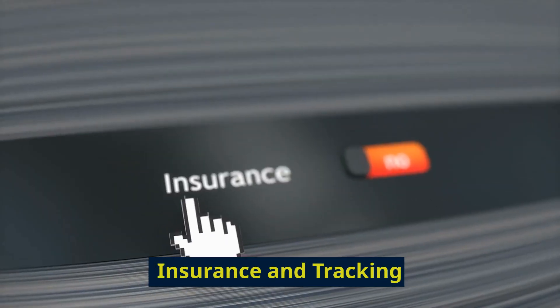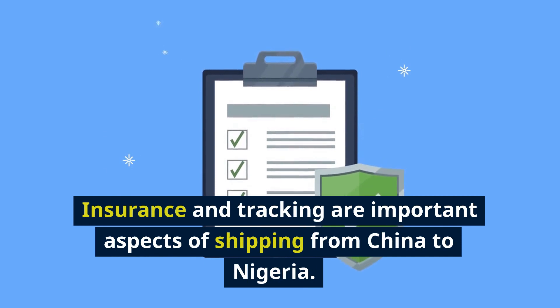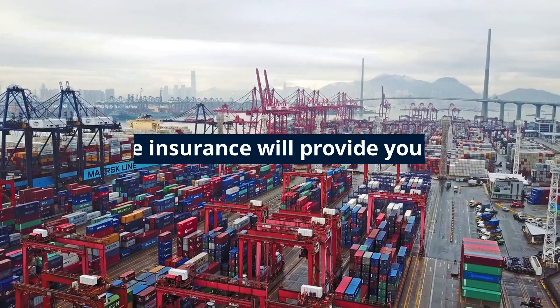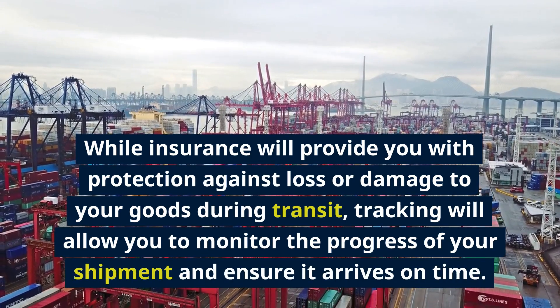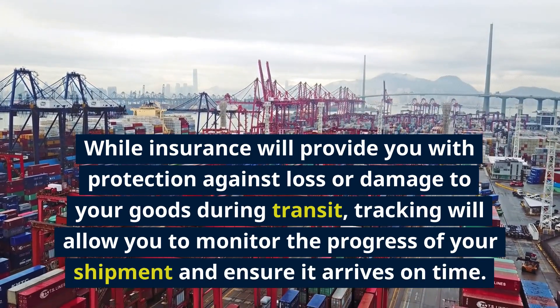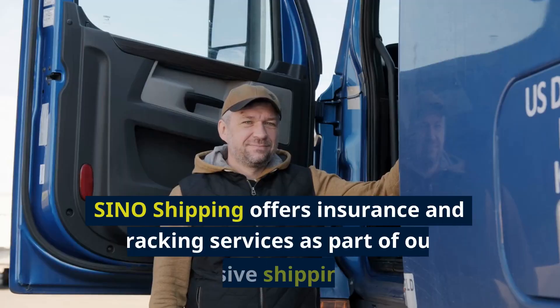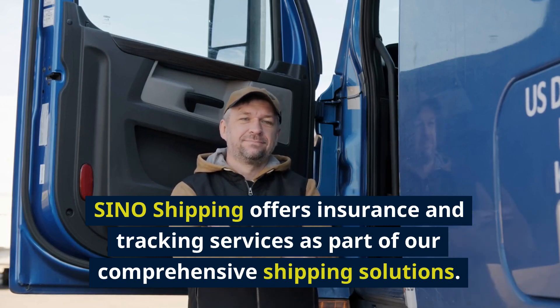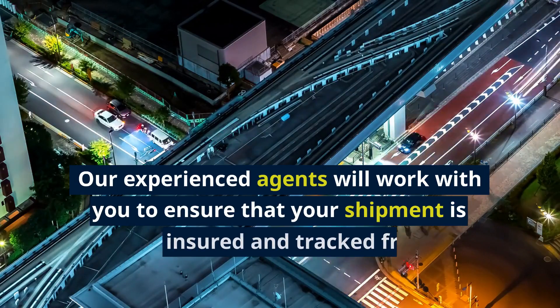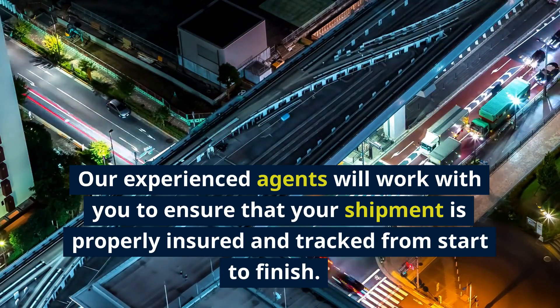Insurance and tracking are important aspects of shipping from China to Nigeria. While insurance will provide you with protection against loss or damage to your goods during transit, tracking will allow you to monitor the progress of your shipment and ensure it arrives on time. Sino Shipping offers insurance and tracking services as part of our comprehensive shipping solutions, and our experienced agents will work with you to ensure your shipment is properly insured and tracked from start to finish.